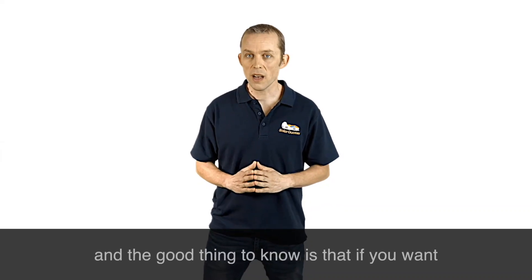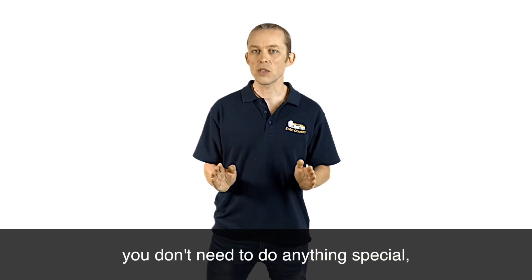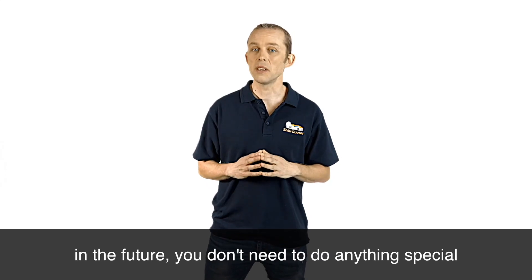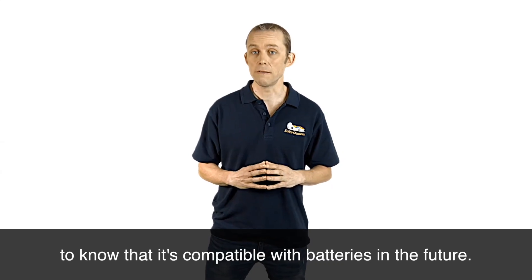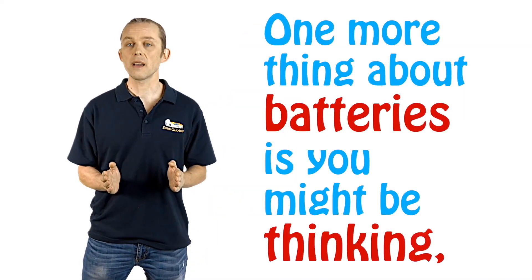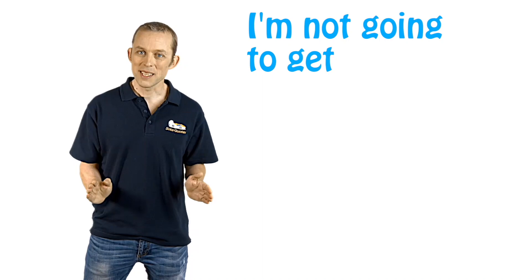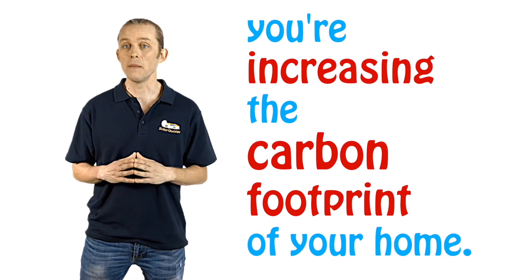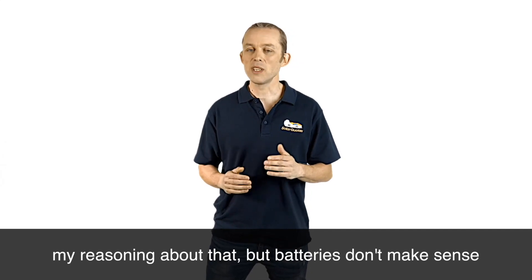The good thing to know is that if you want to add batteries in the future, it's really easy. You don't need to do anything special except buy a good quality inverter, because you can use a technique called AC coupling, making it really easy to add batteries in the future. You don't need to do anything special when buying your solar system to make it compatible with batteries later. One more thing about batteries: you might be thinking they don't pay for themselves but you want them for environmental reasons. But if you add batteries to your home right now, you're actually increasing the carbon footprint of your home — there's a blog post linked where you can read all the reasoning. Batteries don't make sense environmentally and they certainly don't make sense financially.